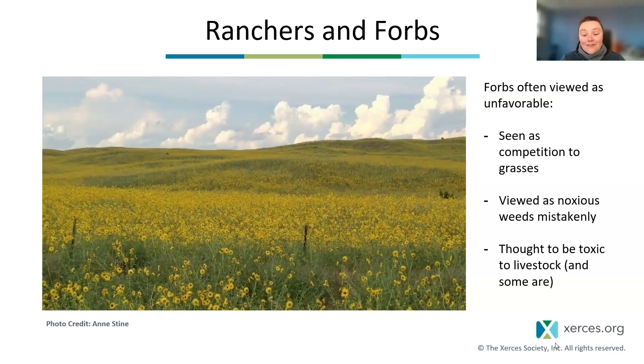I really love this photo. I think this is annual sunflowers somewhere in the Great Plains. As a rancher who's maybe not aware of what this plant might be, if you're looking at that and expecting it to be forage for cattle in that pasture, that could be a little intimidating — you might not really think about the grasses that are underneath those wildflowers.